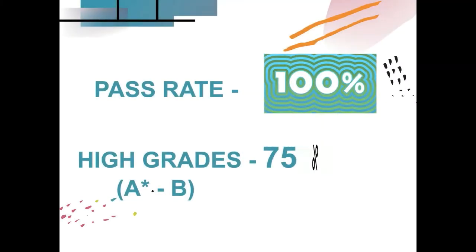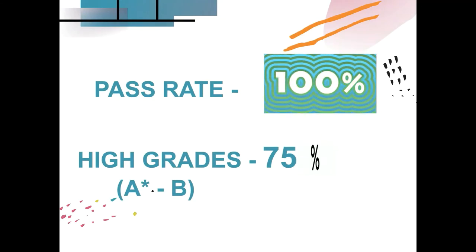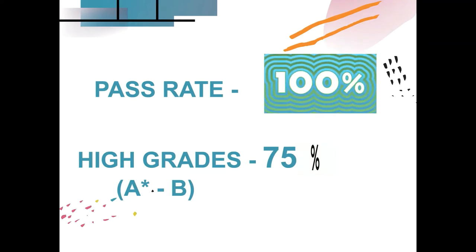For a number of years now, we've had 100% pass rate. And on average over the last couple of years, we've had 75% high grades — so this means A* or B grades.